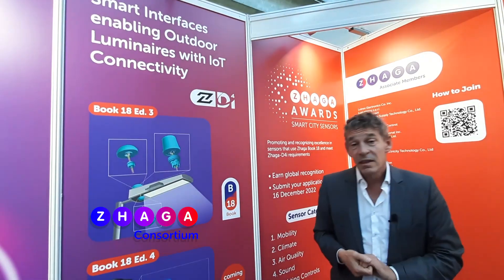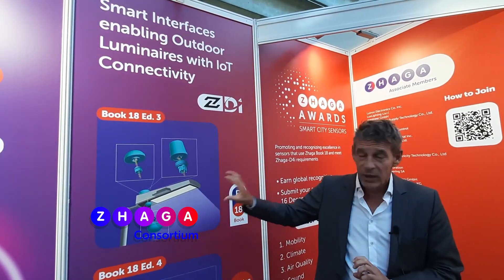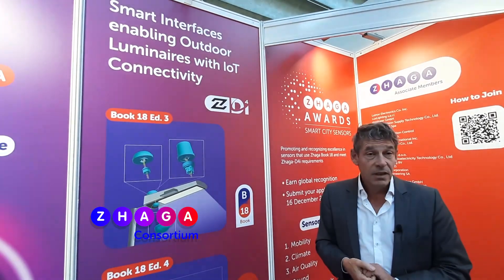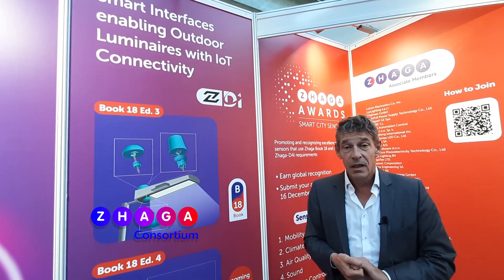Interoperability: we strive for interoperability to drive business in the area of connected lighting. Interoperability between an outdoor luminaire and a connectivity or sensor module will drive the area of connected smart city lighting.